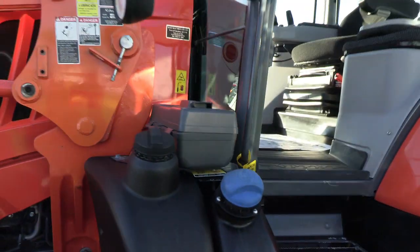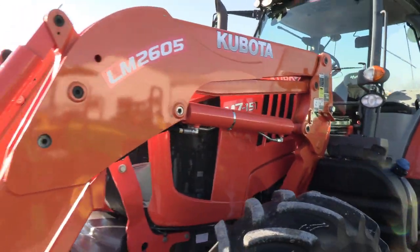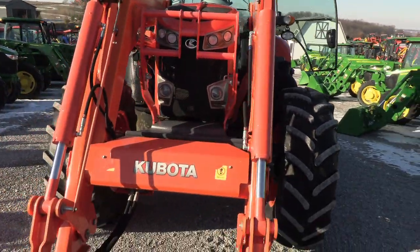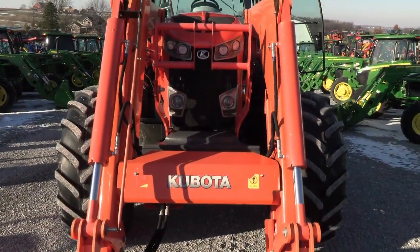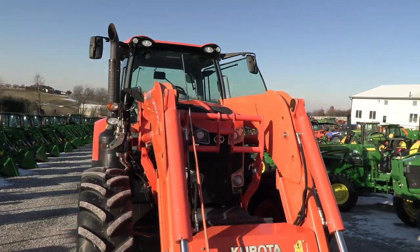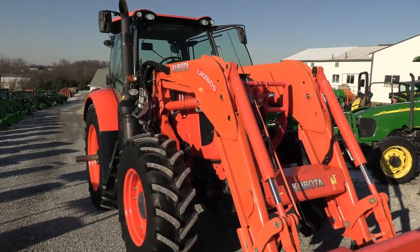We have approximately 150 used tractors on our yard. We do offer financing for qualified customers and can arrange delivery within the U.S. If you have any questions regarding this tractor or any of our other used machines, please contact us at maskedtractor.com.